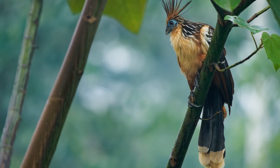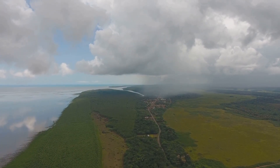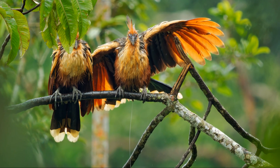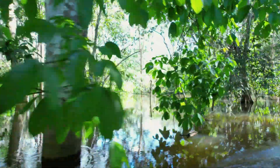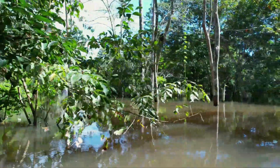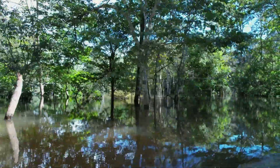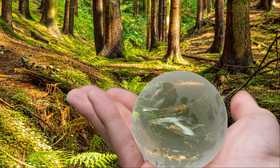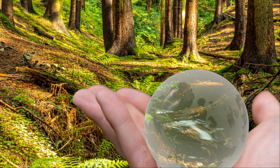Despite its unusual appearance and pungent odour, the Hoatzin holds a special place in the hearts of the people of Guyana. In 1995, the Hoatzin was officially declared the national bird of Guyana, a testament to its unique beauty and ecological importance. The Hoatzin serves as a reminder of the incredible biodiversity found within the Amazon rainforest and the importance of conserving this vital ecosystem. As we continue to learn more about this fascinating bird, we are constantly reminded of the wonders that the natural world holds.